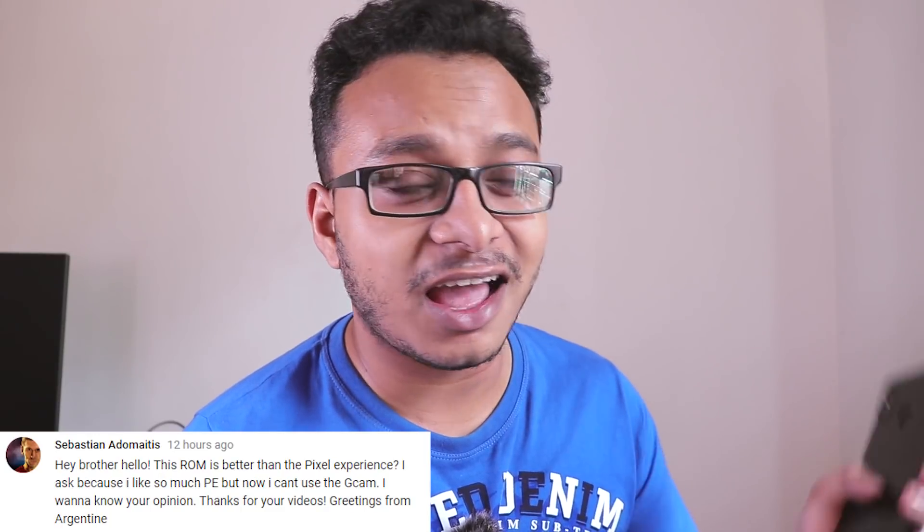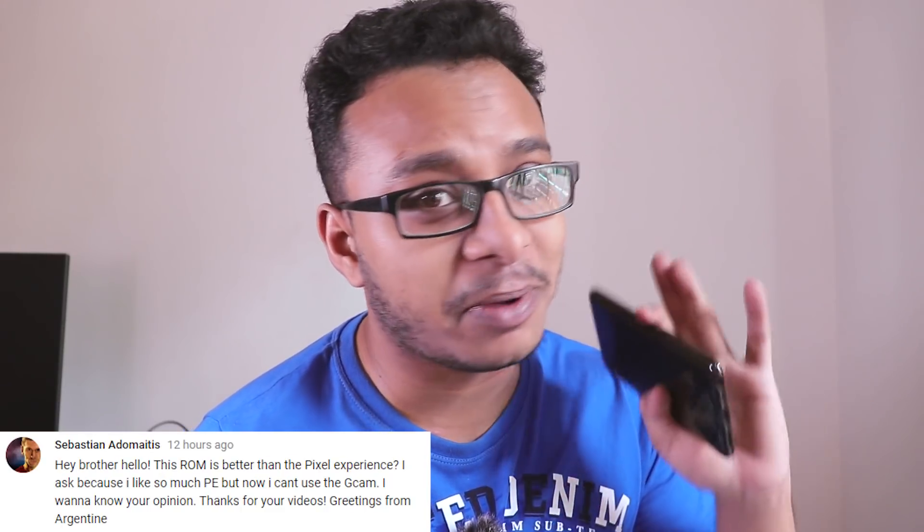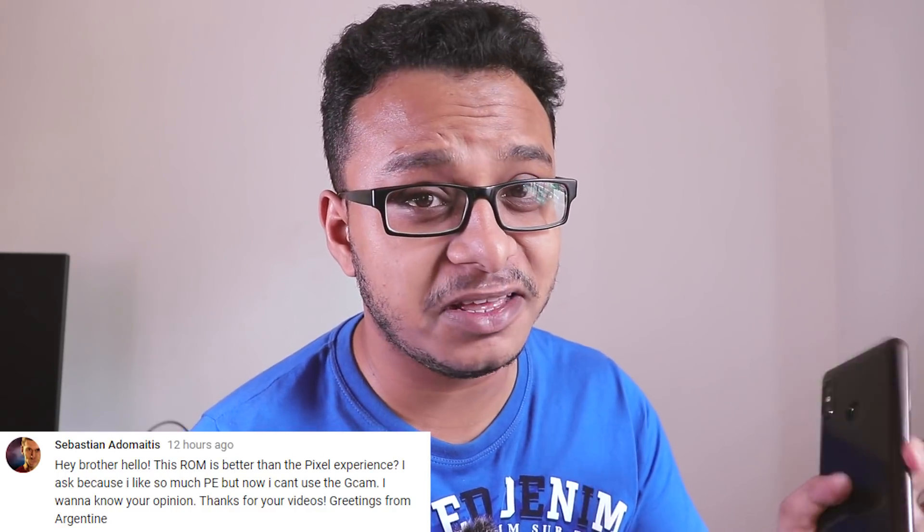Hey, what's up guys, this is Tito back with another video. Today I'm gonna talk about which is the best ROM — Pixel Experience or Liquid Remix — based on Android Pi on the Redmi Note 5 Pro, because I've been getting this question a lot.